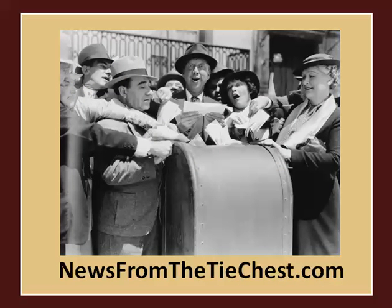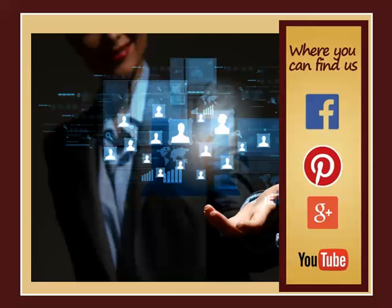If you want to stay in the loop and be notified of upcoming sales and newly listed items, sign up for our newsletter at newsfromthetiechest.com. We also invite you to connect with us — search for The Tie Chest on your favorite social media site and come say hi. We'd love to meet you.